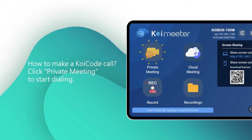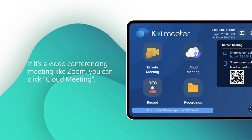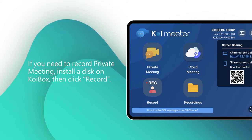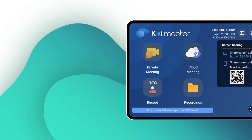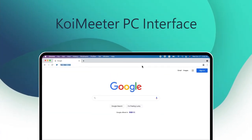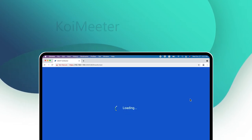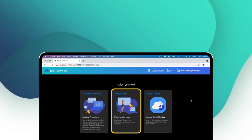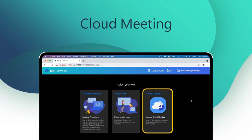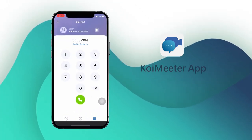To make a Koi code call, click Private Meeting to start dialing. For video conferencing meetings like Zoom, click Cloud Meeting. If you need to record a private meeting, install a disk on KoiBox and click Record. If the recording is set to public, you can view it directly in Recordings. To access the KoiMeter main page via a computer, type the IP address displayed on the KoiBox screen into your browser. Wireless projection lets you share your computer screen with others in the same meeting room. When joining a meeting such as Zoom, click Cloud Meeting to paste the invitation URL — you must open Cloud Meeting on KoiBox in advance. For mobile, download the KoiMeter app, enter the Koi code to join a meeting or call others, and click Share Screen during the meeting to share your mobile screen with attendees.